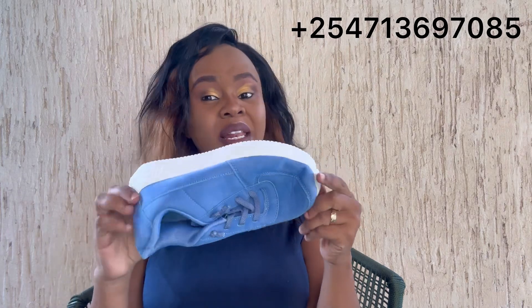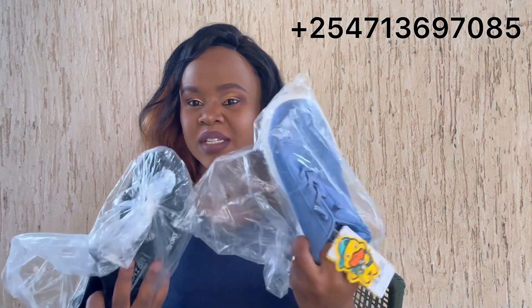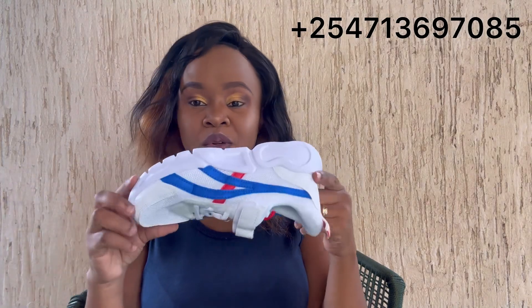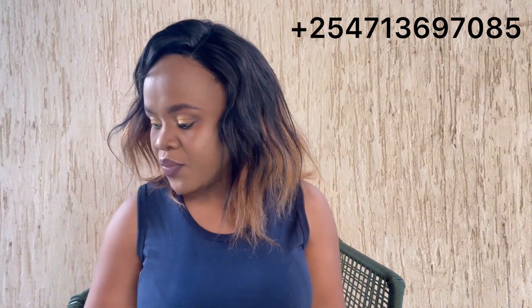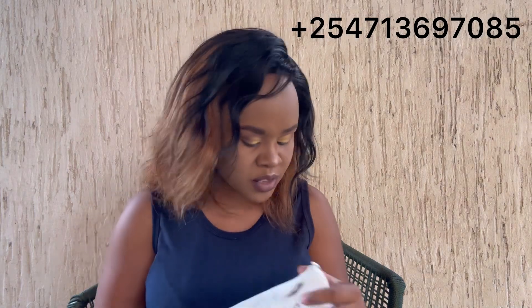We always do deliveries in Kenya free of charge; outside Kenya we charge a small fee. We sell lots of things — not only kids' sneakers. I sell all clothes: kids clothing, men's clothing, ladies' clothing. I also sell household stuff like curtains, duvets, carpets, bedsheets. I sell handbags — new and used — toys, utensils, and you can visit our physical location in Gikomba market.